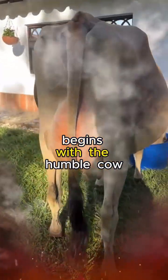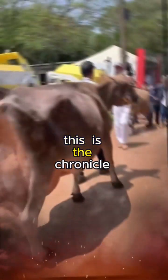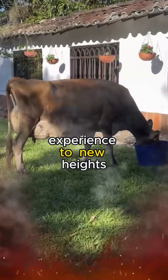It's a story that begins with the humble cow, but it's far from an ordinary tale. This is the chronicle of Jersey milk production, a journey from farm to table that transcends the ordinary and elevates the dairy experience to new heights.